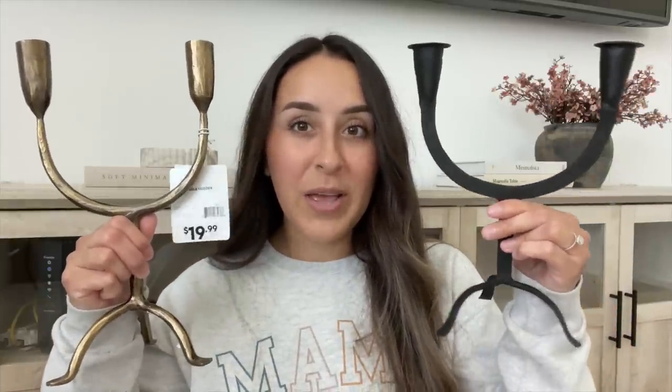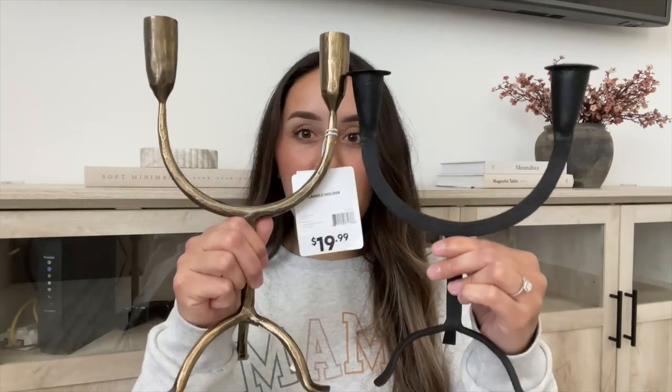That concludes today's video — I really hope you enjoyed coming along shopping with me! I posted the McGee and Co dupe over on my community tab and Instagram stories, and a few of you asked if I picked it up — I definitely did. Here it is! I love it. It's such a pretty brass color for only $19.99. In comparison to the one from McGee and Co, the McGee one is a little bit taller and a lot heavier.